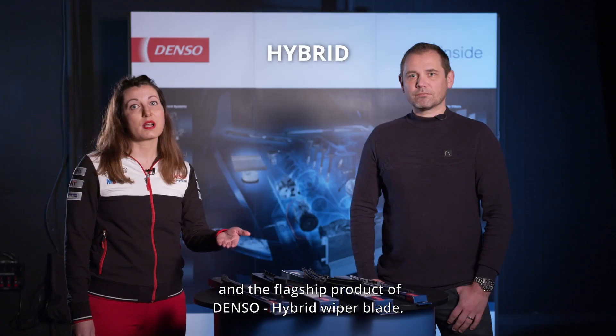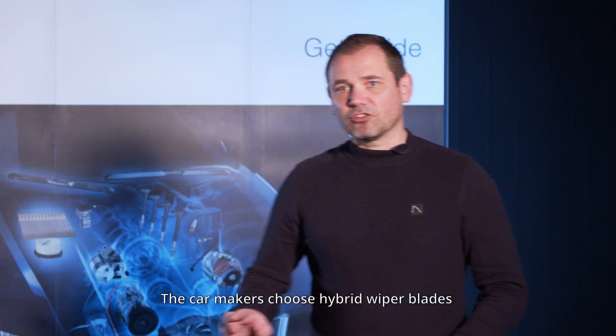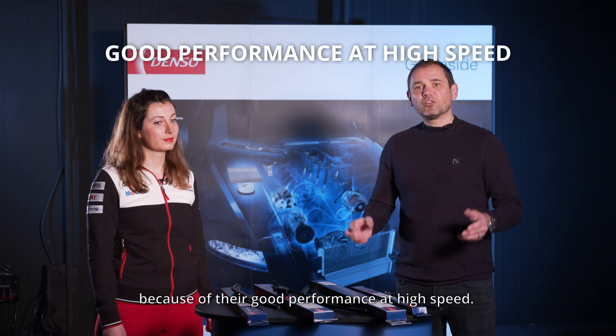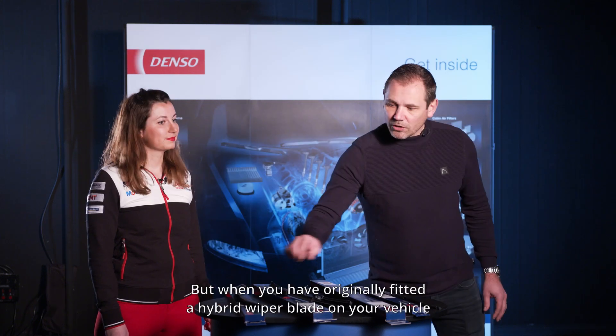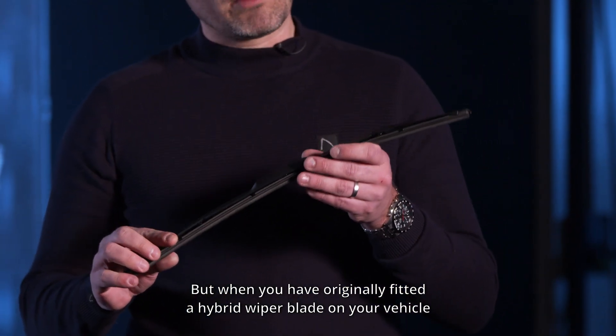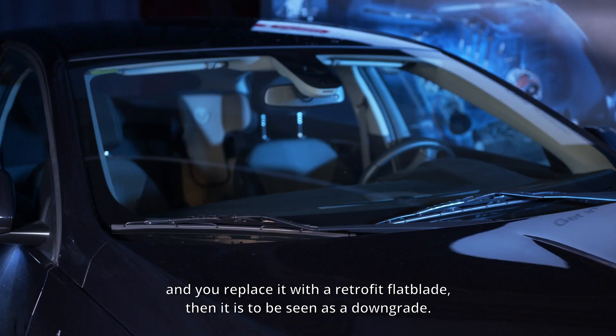The flagship product of Denso is hybrid wiper blades. Car makers choose hybrid wiper blades because of their good performance at high speeds. When you have an originally fitted hybrid wiper blade on your vehicle and replace it with a retrofit flat blade, it has to be seen as a downgrade.